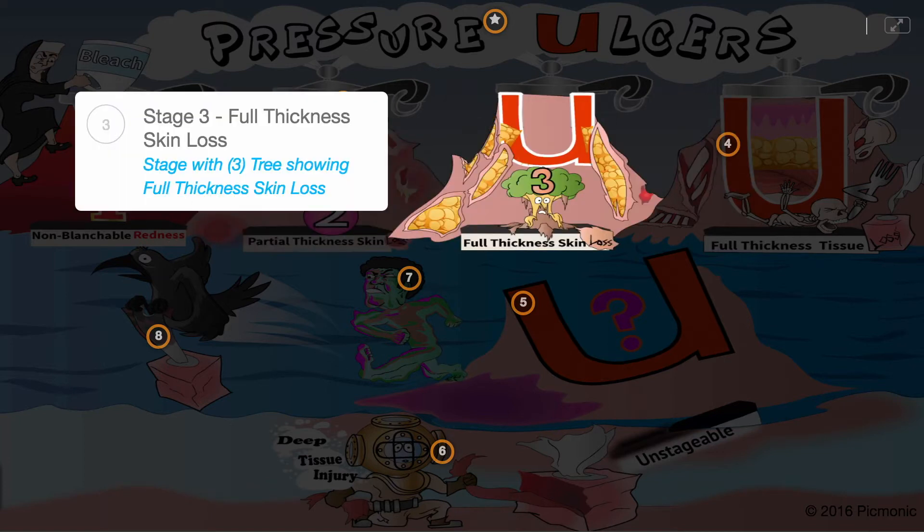Stage 3 shows full thickness skin loss, where subcutaneous fat is visible — the stage with 3 showing full thickness skin loss.